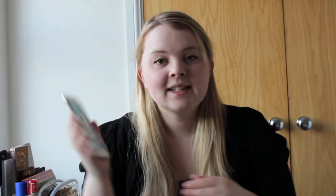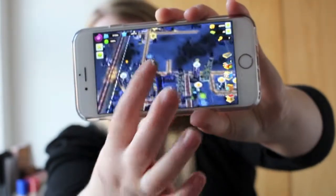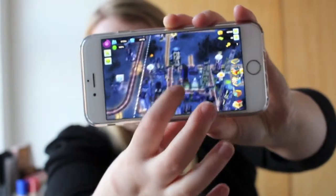My next favourite is an app called SimCity Build It. This has taken up my life — this is my city. They've put a lot of effort into it, though it can be a bit annoying sometimes. It does drain your battery, so if you download it, beware of that.